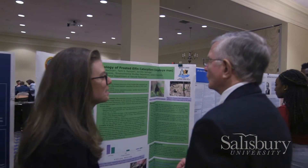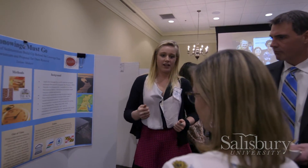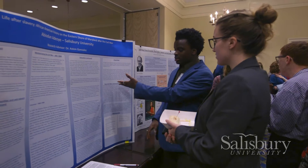Posters on the Bay really presents an opportunity for the students to show the great work they're doing, but also to represent Salisbury University and the University System of Maryland here at Annapolis.